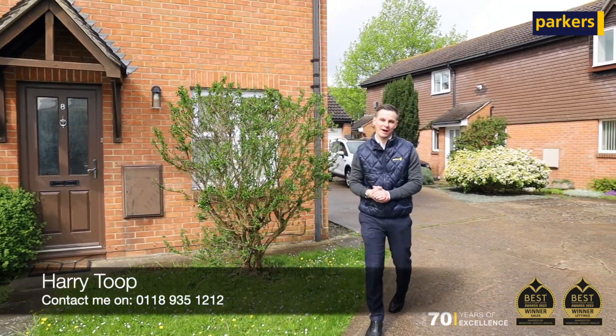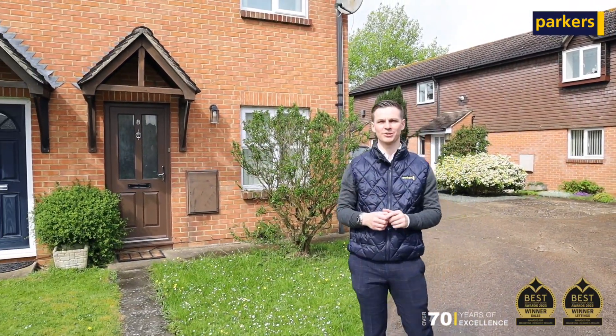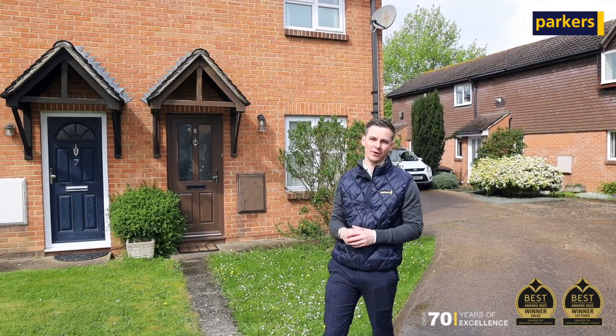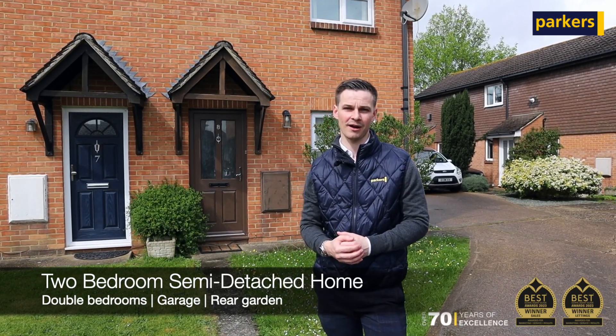Welcome to Brompton Close, where I've got my latest new instruction coming to the property portals very shortly. What a great opportunity if you are looking for a two-bedroom semi-detached house with a garage and plenty of parking.